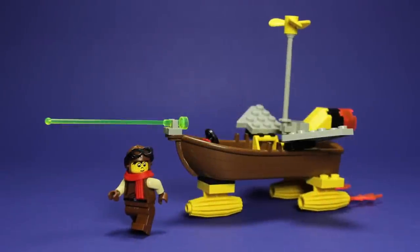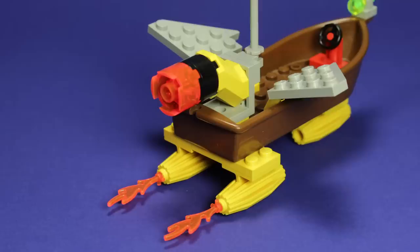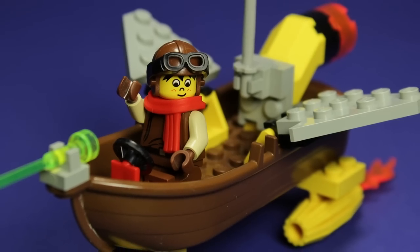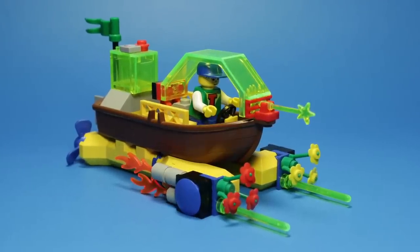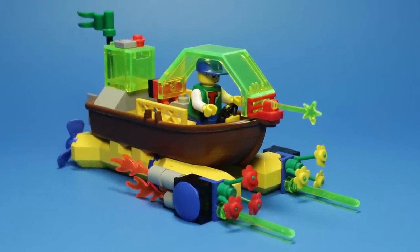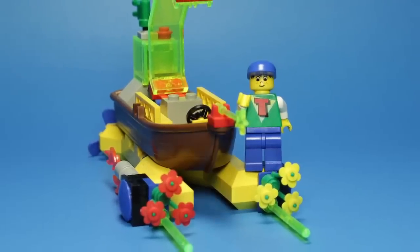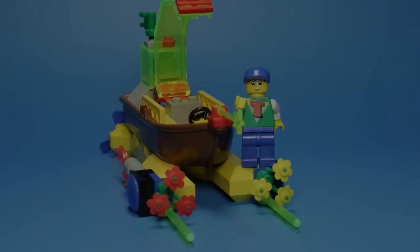Speaking of time machines, we actually receive one more in this set in the form of this nasty spaceboat. Featuring the final appearance of these yellow, underslung engines, this spaceboat is fully equipped for adventure. I enjoyed this original design so much that it inspired a similar Time Cruisers mock from yours truly — by adding some kooky flowers and flags, I tried to lean into the freestyle aesthetic somewhat, and I'm still quite happy with the results.